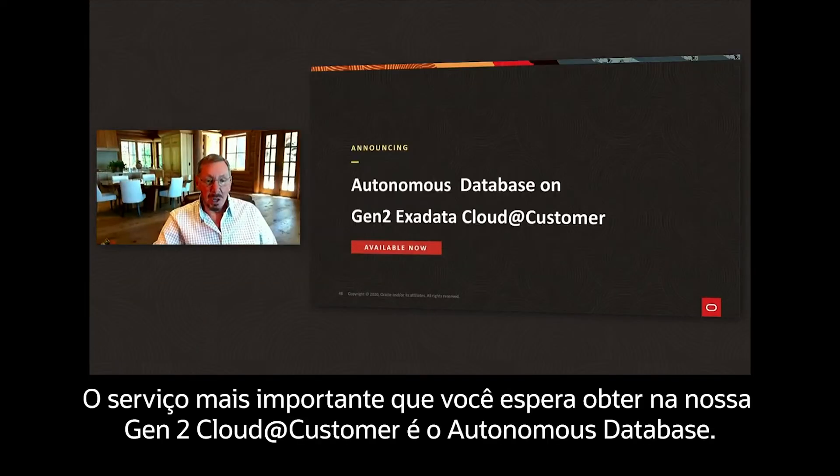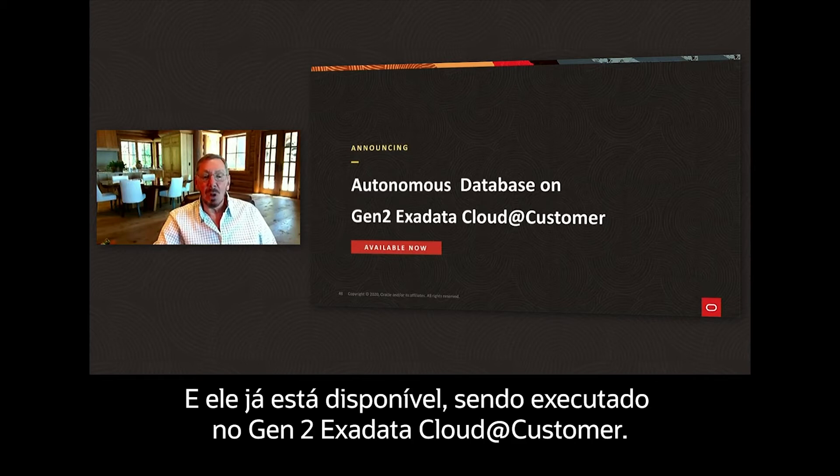The most important service you'd expect to get in our Gen2 cloud at customer is the autonomous database, and it is available now running on our Gen2 Exadata cloud at customer.